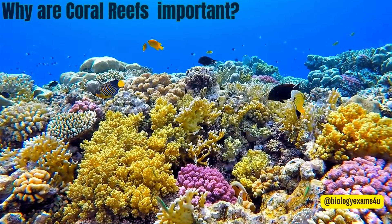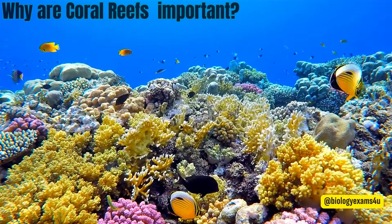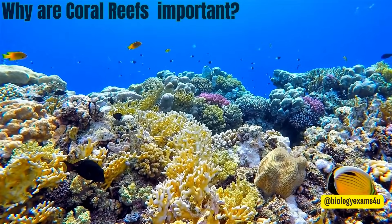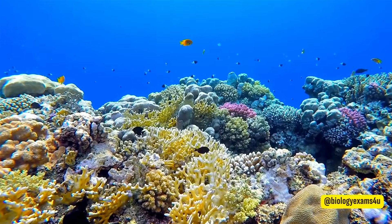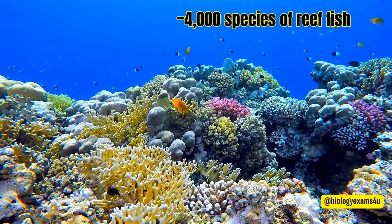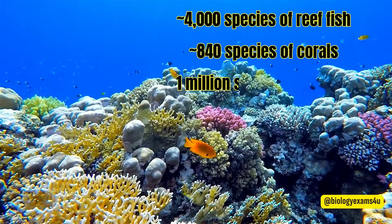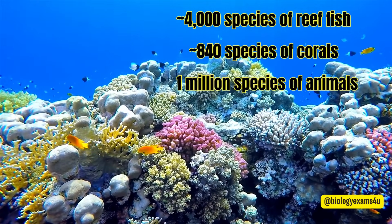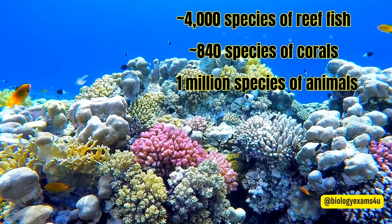Why are coral reefs important? Coral reefs cover less than 0.1% of the Earth's surface, but they are the most biodiverse marine ecosystem in the world. Coral reefs are home to about 4,000 species of reef fish, 840 species of coral, and over 1 million species of other animals. This is why coral reefs are often referred to as the rainforests of the sea.